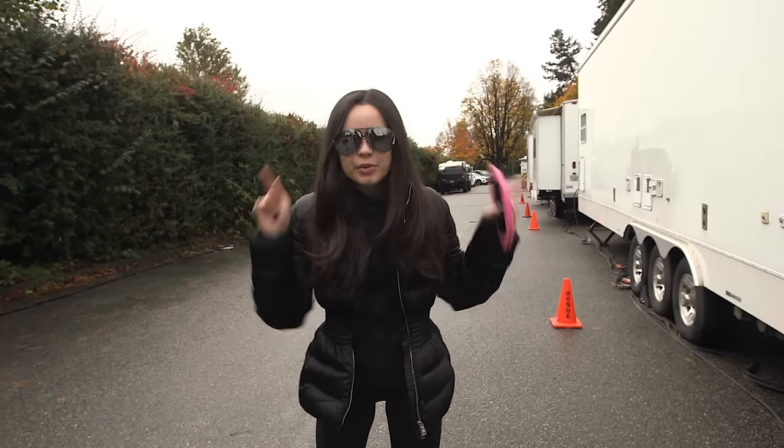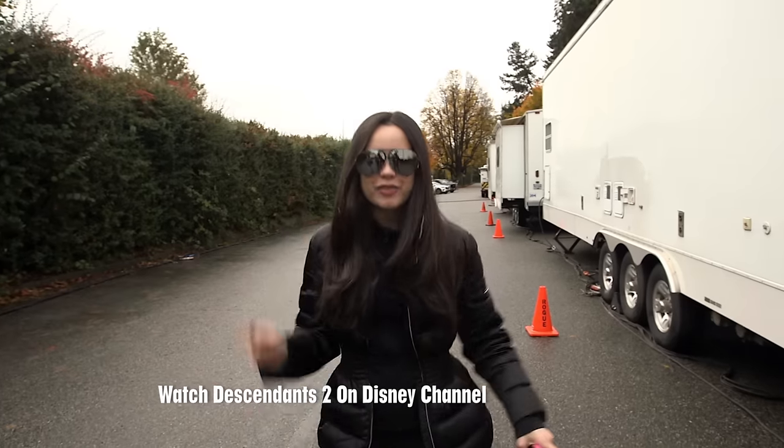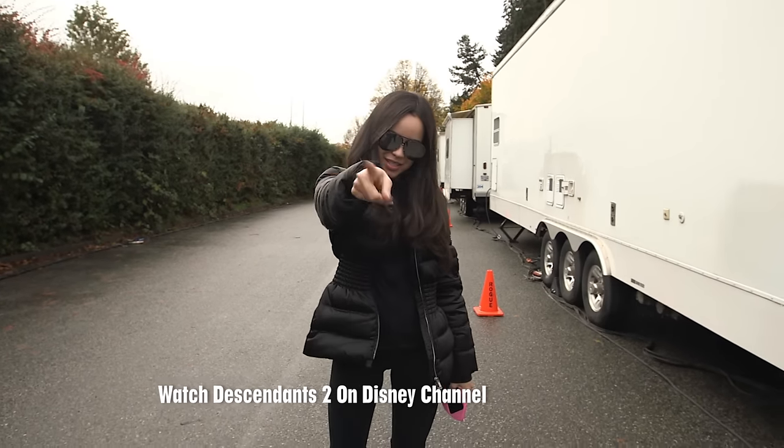Hey guys, you guys are about to spend the day with me on set so let's see what kind of trouble we can get up to. See you guys soon.